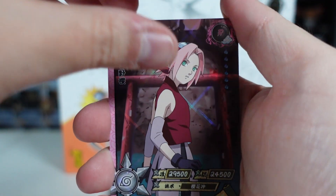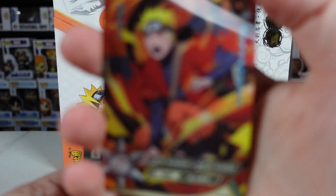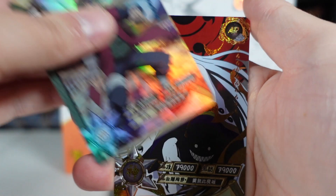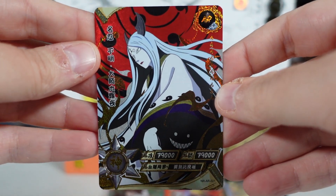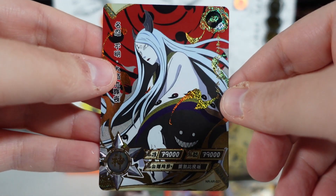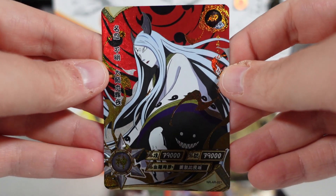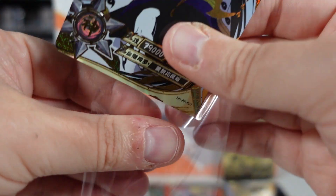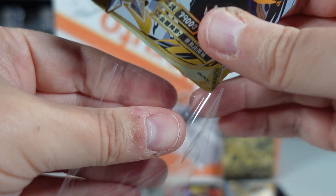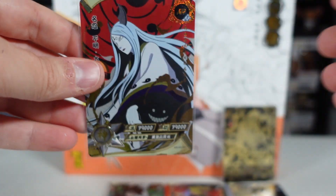So we've got Sasuke, Iruka, and an SR of Ino's father. Our holographic card is of Naruto in sage mode. And what is going to be the hit card here? Thank the lord! We have an AR — a very very cool one — an AR of Kaguya Otsutsuki, with Black Zetsu there up her sleeve. I definitely don't have this one. We actually finish on a bang — pulled a hit card out on the final pack for a change.